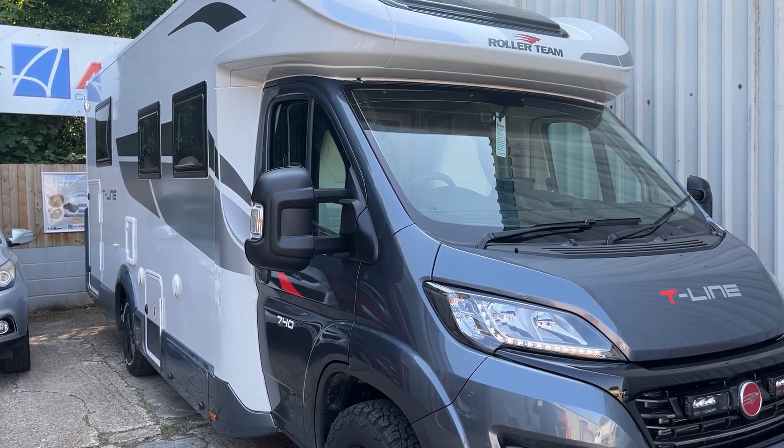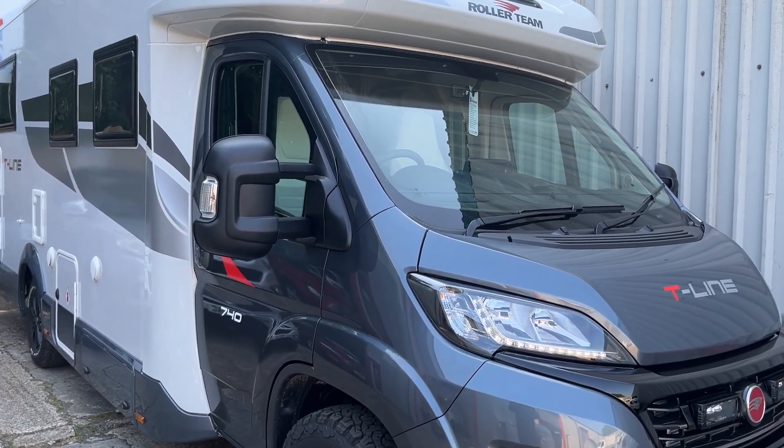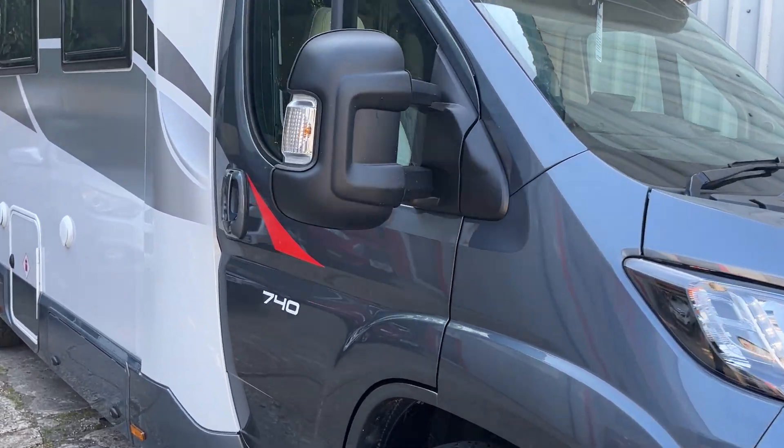Hi, this is ZAXTECH Car Audio and Visual in Winchester. This is a video of a Fiat Ducato 2023.